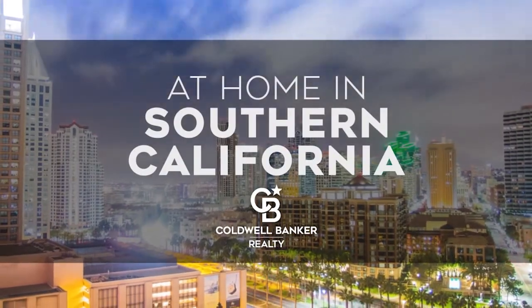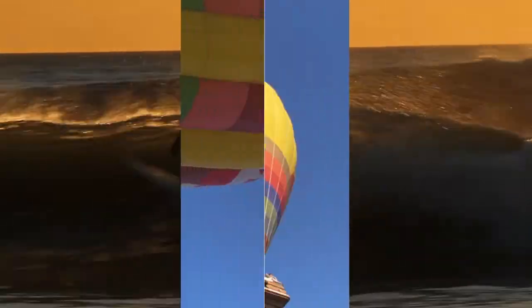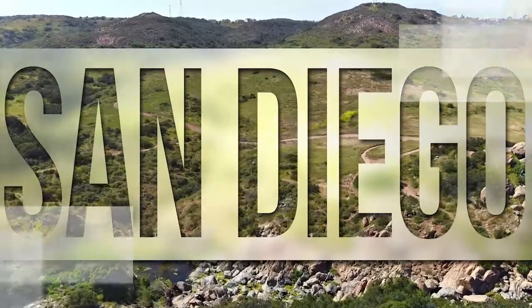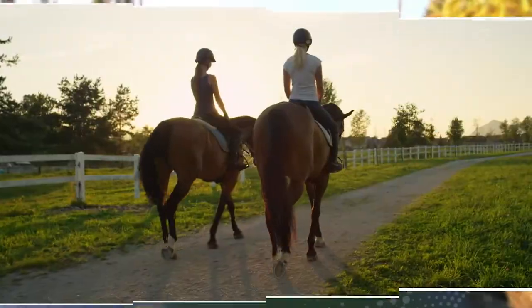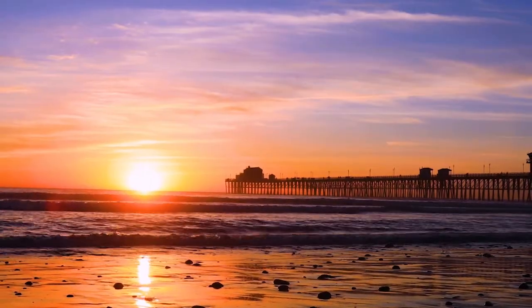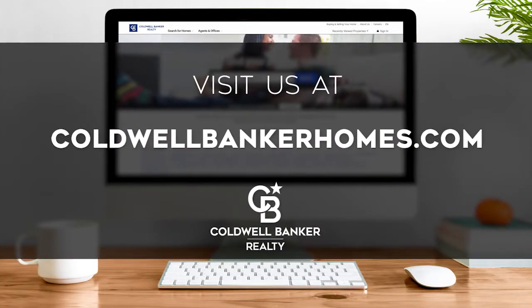The following program is sponsored by Coldwell Banker Realty. Welcome to At Home in Southern California. Today we're taking you on an exclusive tour of beautiful properties throughout the region. This is an amazing place to call home with gorgeous weather, celebrated beaches, and a vibrant cultural scene. Adventure awaits at attractions like Balboa Park and along the thoroughfares of Coronado. Every Sunday at 1 p.m., we invite you to view the homes available for sale in this unique setting. Please visit us online at CaldwellBankerHomes.com. Now, are you ready to tour some incredible properties? Let's get started.